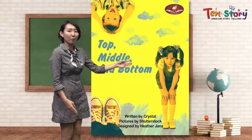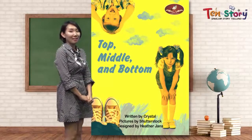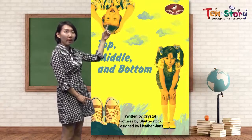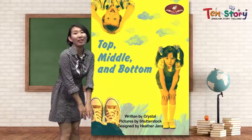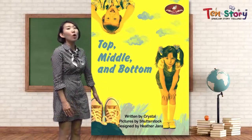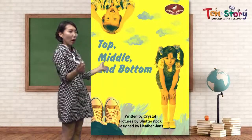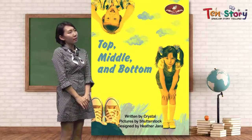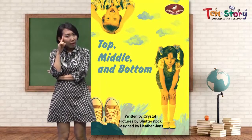Let's look at the cover page. What do you see on top of the book? You can see a boy, right? On top, you can see a boy. And in the middle, what do you see? There is a little cute girl, bending like that, right? And at the bottom, what do you see? You can see shoes. This is about top, middle and bottom. What kind of thing is divided into three parts? Do you have any idea?